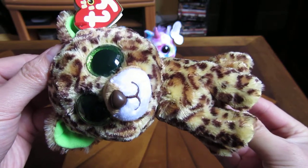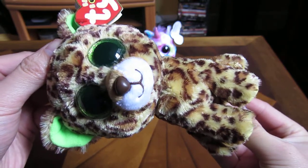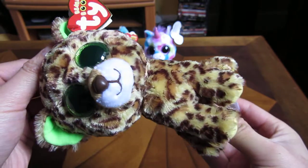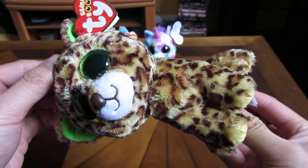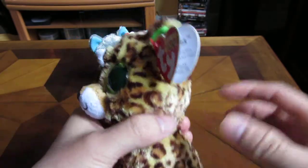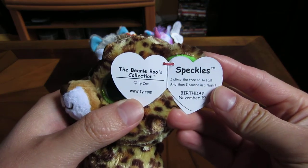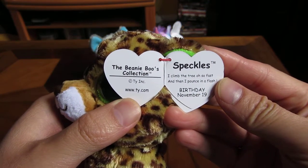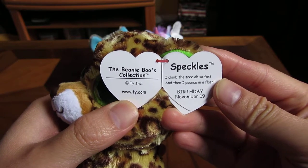That's the front. See it has the nice spots on it. Let's see what its tags say. Speckles' birthday is November 19th. "I climbed a tree oh so fast and then pounced in a flash."